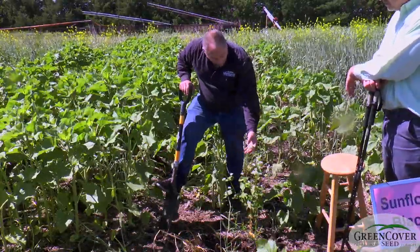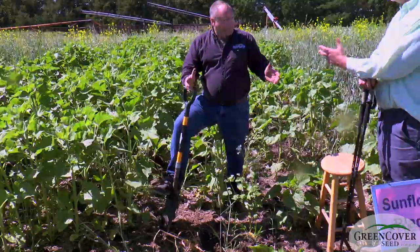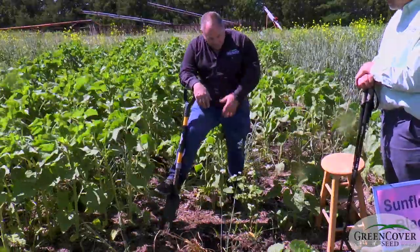Of course you can see all the blooms. From planting to bloom, buckwheat gets there faster than 30 days. It's one of the fastest plants there is from planting to bloom.